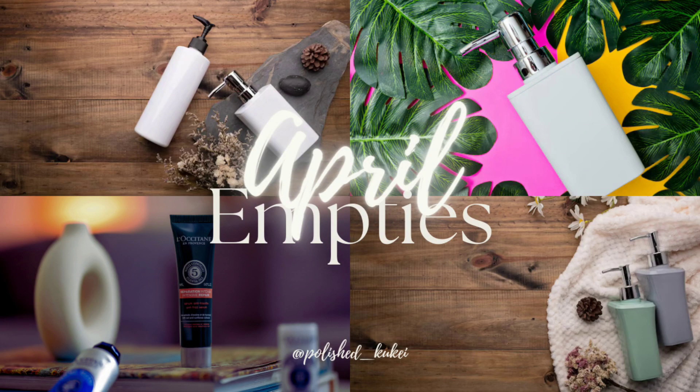Hello and welcome to a little late April empties. I was a little bit sick so I couldn't get this video up in time, but here we are.